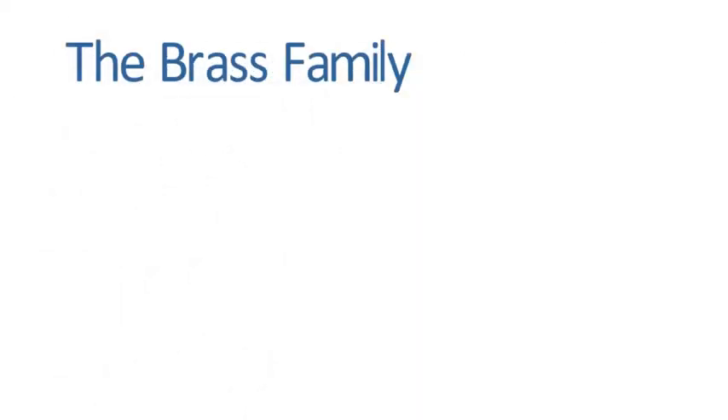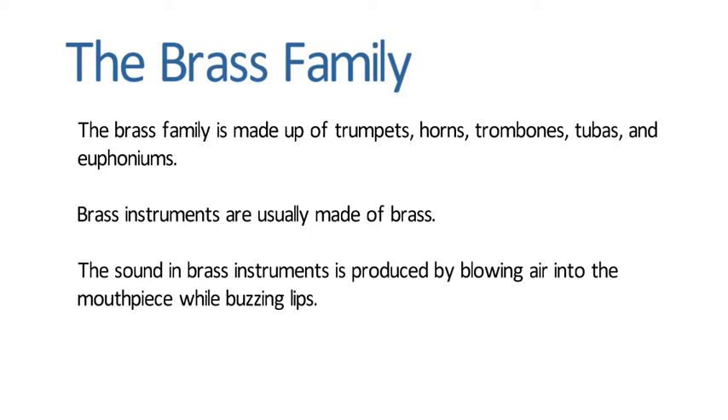The Brass Family. The brass family is made up of trumpets, horns, trombones, tubas, and euphoniums. Brass instruments are usually made of brass. The sound in brass instruments is produced by blowing air into the mouthpiece while buzzing lips.